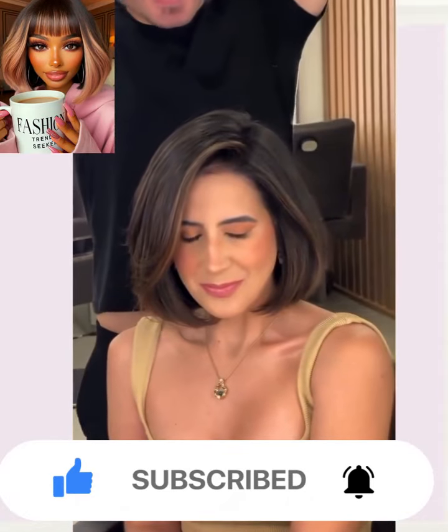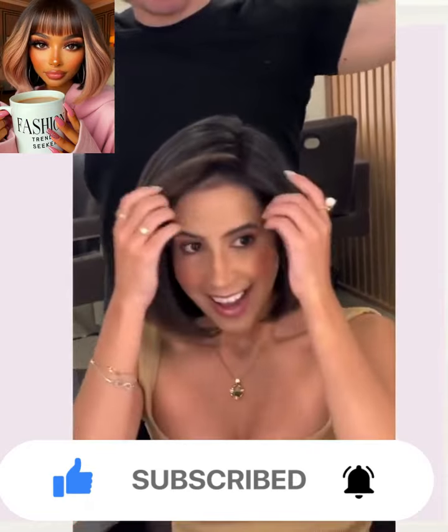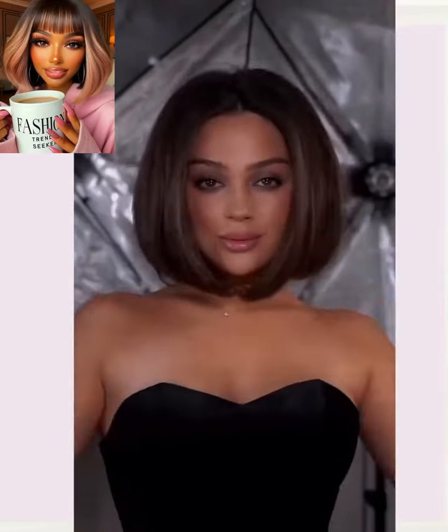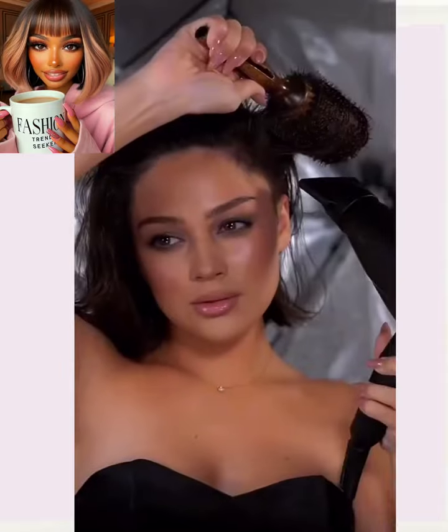So here we have someone with long waistline hair who ends up switching it up with this beautiful bob. I love the highlight she has here. And then here we have another gorgeous bob — she's going to be styling it herself.